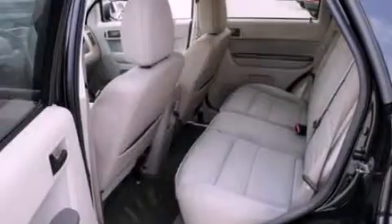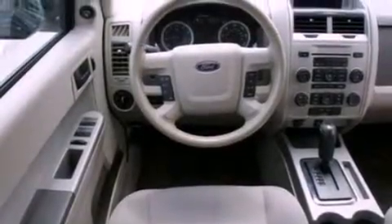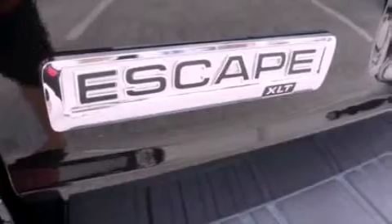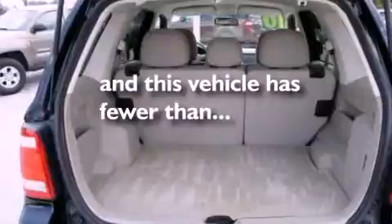Its top features include air conditioning, external temperature display, four well-positioned speakers, leather steering wheel trim, a multi-link rear suspension, aluminum wheels, traction control and stability control systems, a four-wheel independent suspension, and this vehicle has less than 40,000 miles.